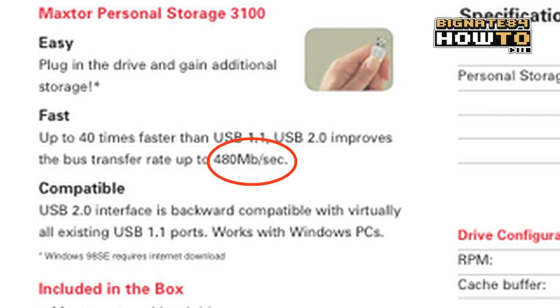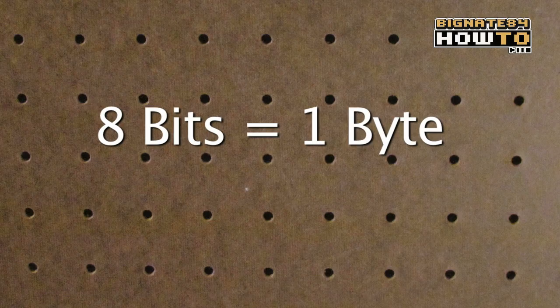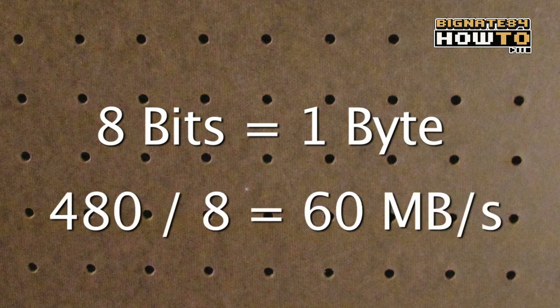Now, 8 bits equals 1 byte, so to keep things simple, I'll divide 480 by 8, which gives me 60 megabytes per second. So now we can compare the specs more easily by keeping our units the same.